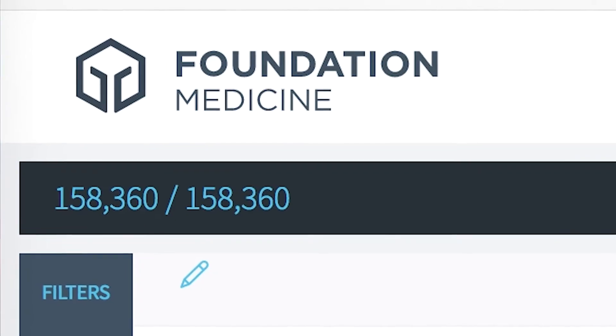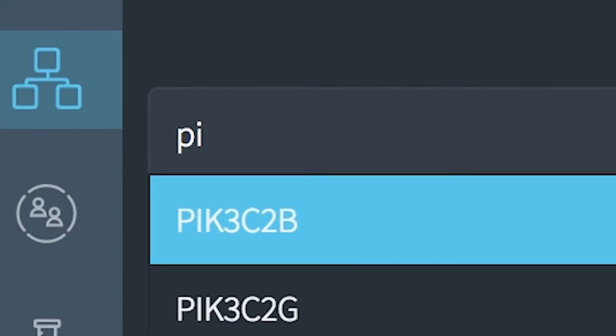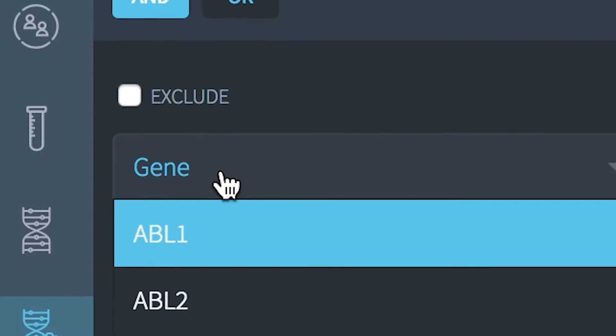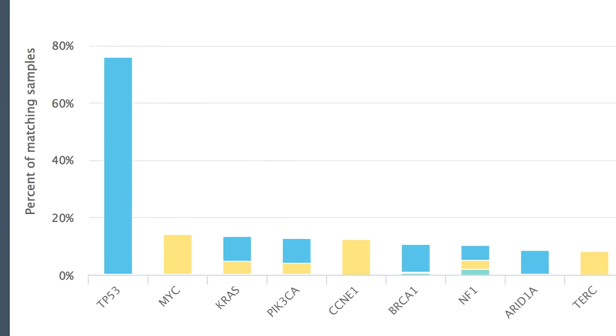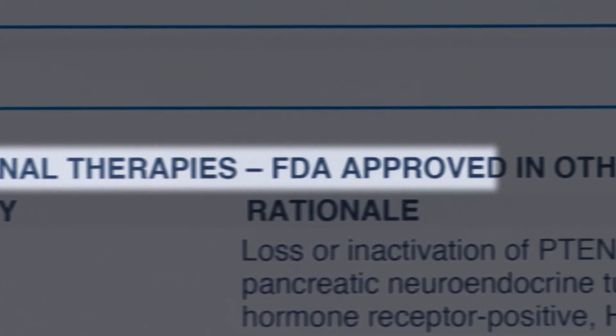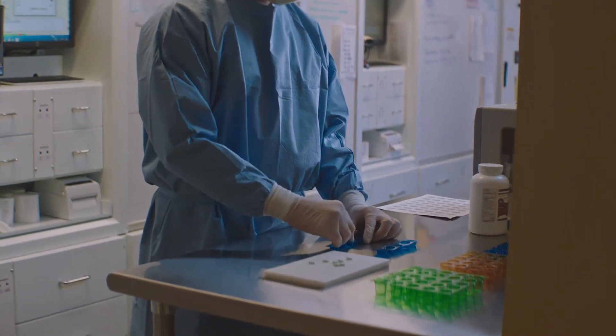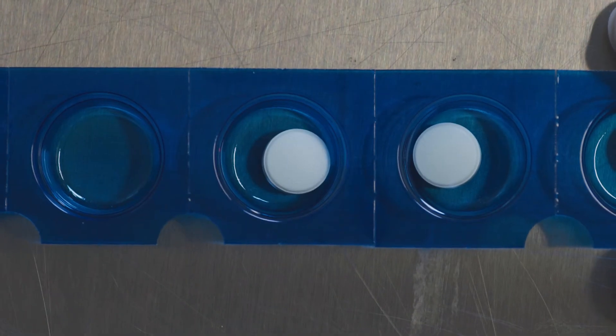We compare around 160,000 patients, of which about 20 had a combination of mutations that were extremely similar to Christine's case. We can then put this information into the context of the medical literature to identify additional therapy options. Christine's FoundationOne report allowed us to identify an alternative treatment not found on the NCCN guidelines. We elected to go with an mTOR inhibitor, a drug much more commonly used for renal cell carcinoma.